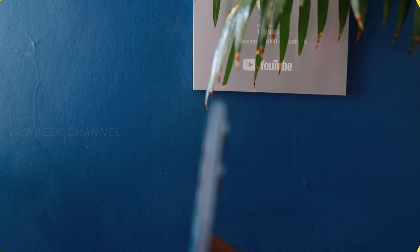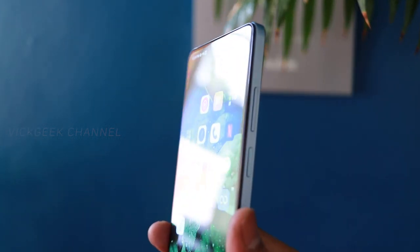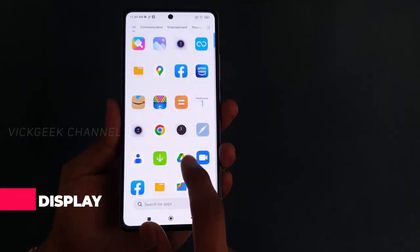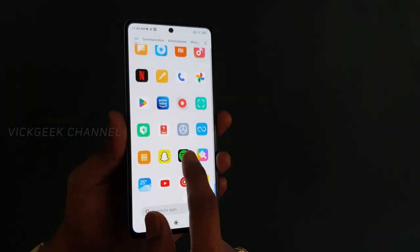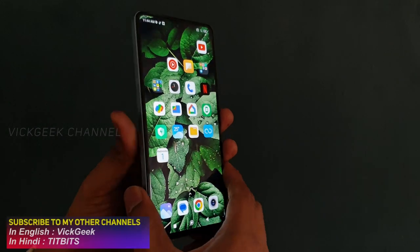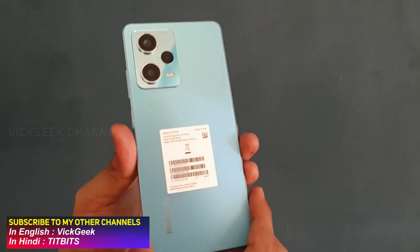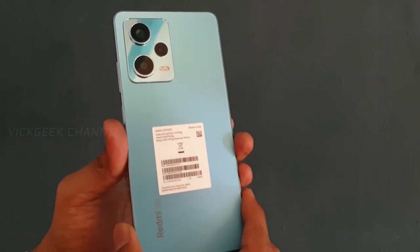First of all, the display: you have a beautiful 6.67-inch Super AMOLED display with plenty of brightness, so you can easily use this phone in sunlight or daylight. The display quality is very fluid — the color accuracy and color saturation are all up to the mark. And since it's 120Hz, it's very smooth in how it functions, and the software optimization from Xiaomi is also really great.